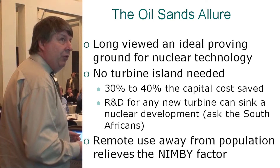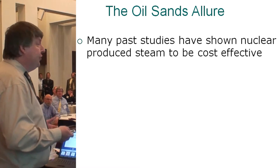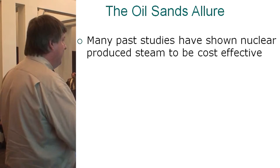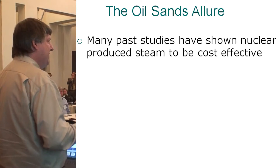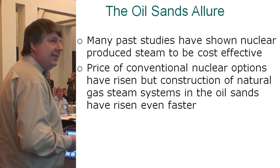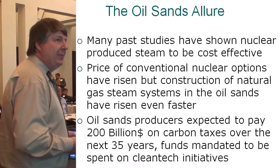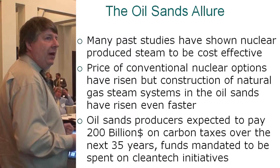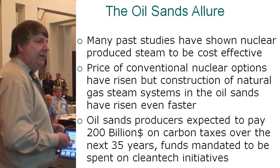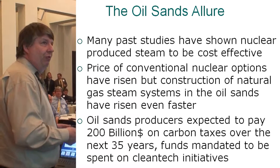These reactors would be used in a remote situation. Many studies have shown that nuclear-produced steam is cost-effective for oil sands use. Those older studies had pretty low dollars per watt for nuclear, but the cost of natural gas systems has risen even faster. Oil sands producers are expected to pay $200 billion in carbon taxes over the next 35 years, and those funds are mandated to be spent on clean tech solutions — quite a significant funding source.